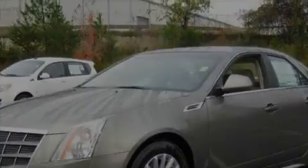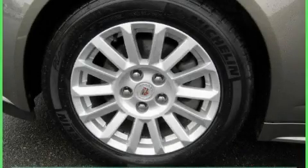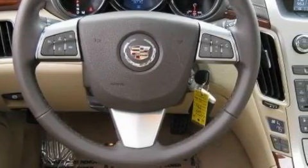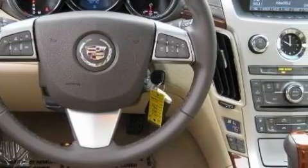The responsive engine connected to a smooth shifting automatic transmission is a credit to engineering craftsmanship. Stop by today and test drive this automobile for yourself.